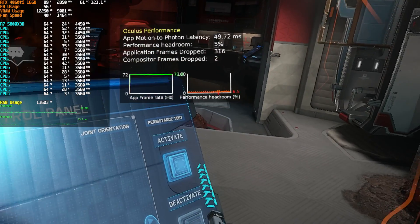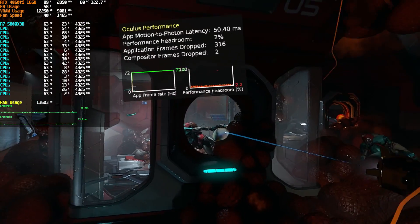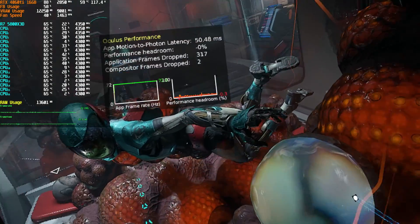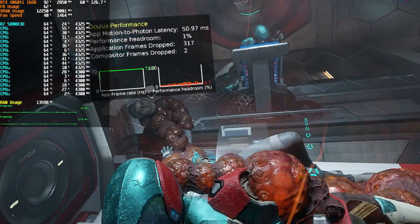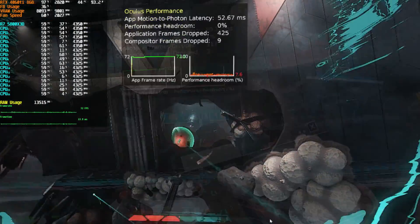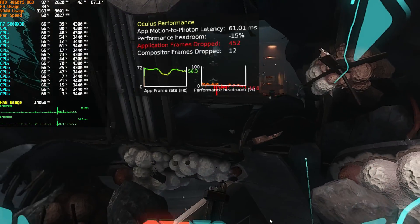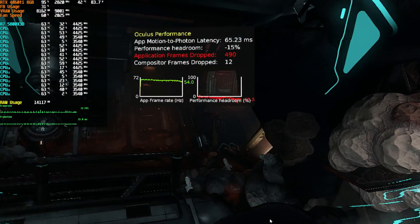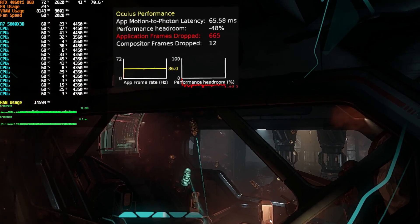Both cards ran Lone Echo 2 at 3936x1984 at 72Hz using the game's high graphics quality preset. However, the 16GB model was able to turn MSAA up to 4x, while the 8GB card would only run smoothly without MSAA on. I also ran into times with the 8GB card in Lone Echo 2 where the framerate would completely crap out once we hit VRAM utilization around 8GB, and the framerate would not come back until I restarted the game.